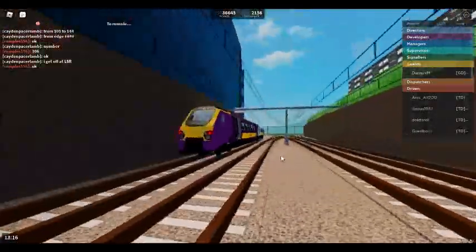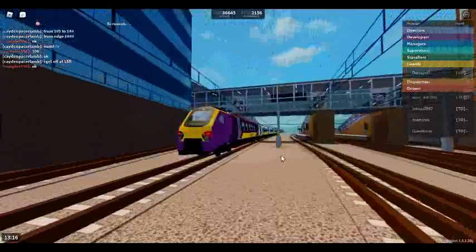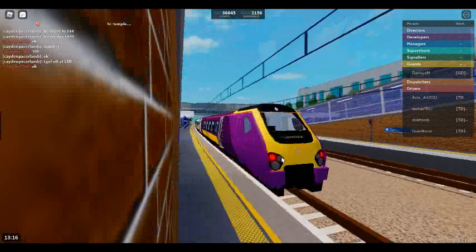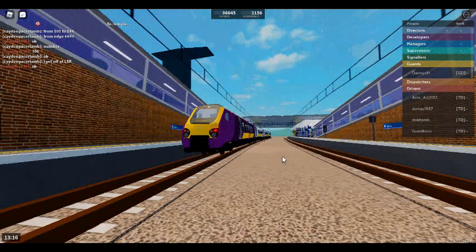We will shortly be arriving at Layton City. Change here for trains to Layton West and Lynn by the Sea. Please mind the gap between the train and the platform. Calling at Layton Stepford Road, Morgans Town, Ellesmere Junction and Stepford Central. This train is formed of five coaches.